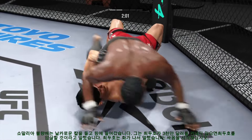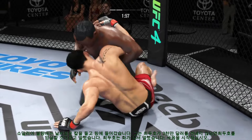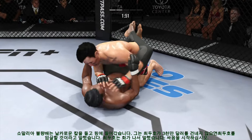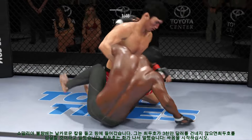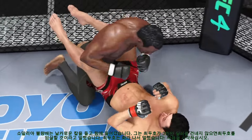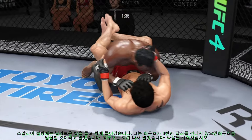He's got the ground and pound going now, putting him in exactly the positions he needs to be in right now. He's able to relax here — he understands, being a veteran of so many fights, that as long as he's on top, he's winning. He feels like he's winning here. Closed guard now, posturing up — the damage is about to start.